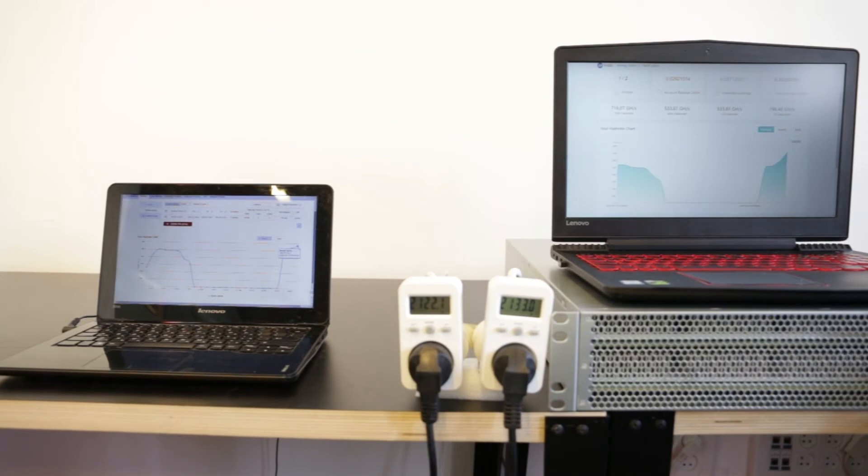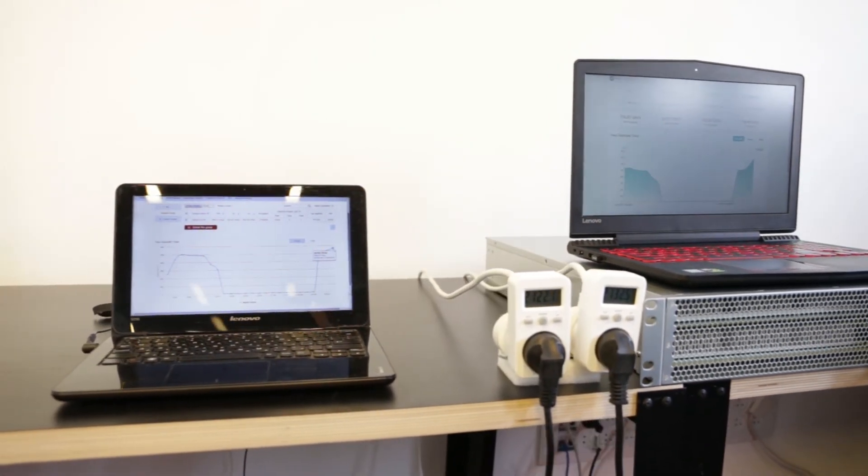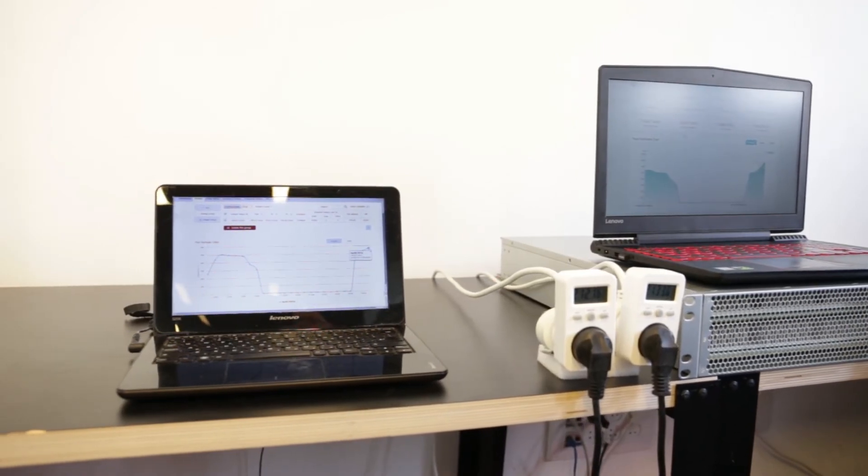You can also configure everything from our web interface in very easy steps to get you mining straight away.